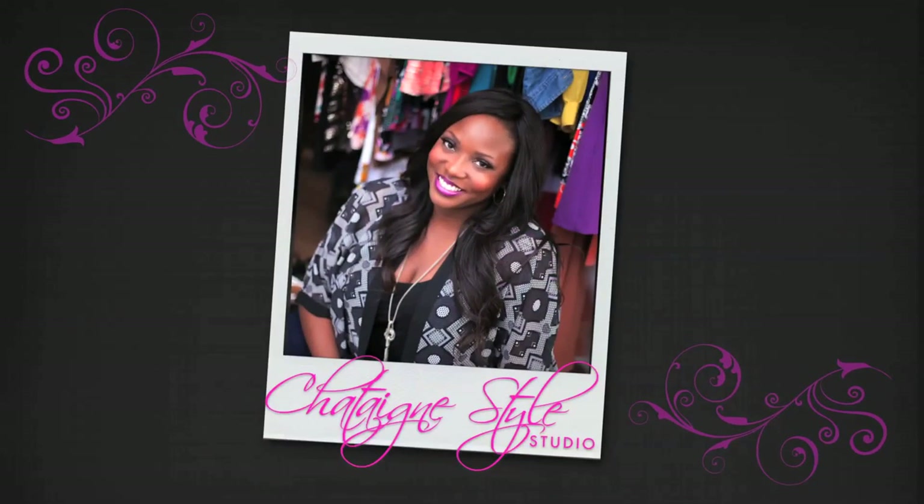Hi guys, Melissa Chetain here from Chetain Style Studio and today we're talking about closet basics. Every time I'm working with a new client I go to their closet and they never seem to know what the essentials are, so I came up with my top 15 essentials that you should have in your closet at all times that you can mix and match in style.